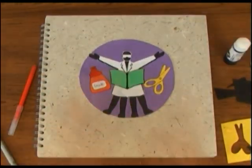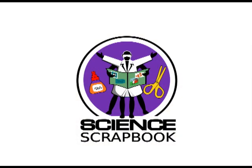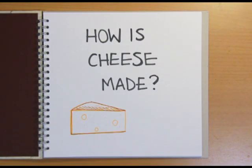Drawing out the facts. The Naked Science Scrapbook. Hello and welcome to the Naked Science Scrapbook from the Naked Scientist. This time we're answering the question: how is cheese made?